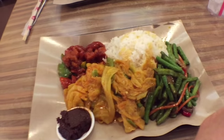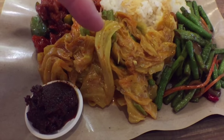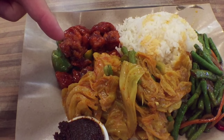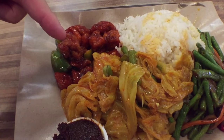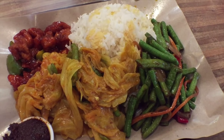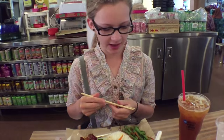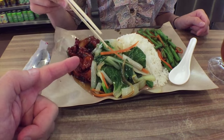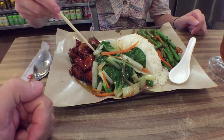Alright guys, this is the food that we got. I got rice with — I'm not sure what this is, maybe some kind of cabbage, sweet and sour pork I'm betting but I'm not really sure, and then green beans. Sarah, what'd you get? Green beans, and then vegetables and chicken. Awesome.